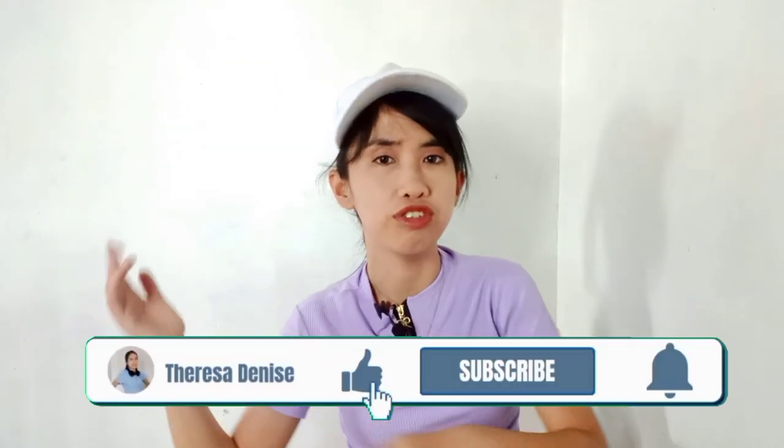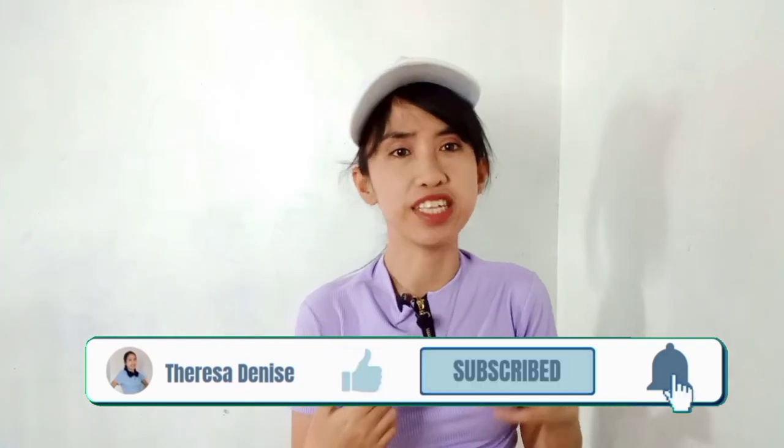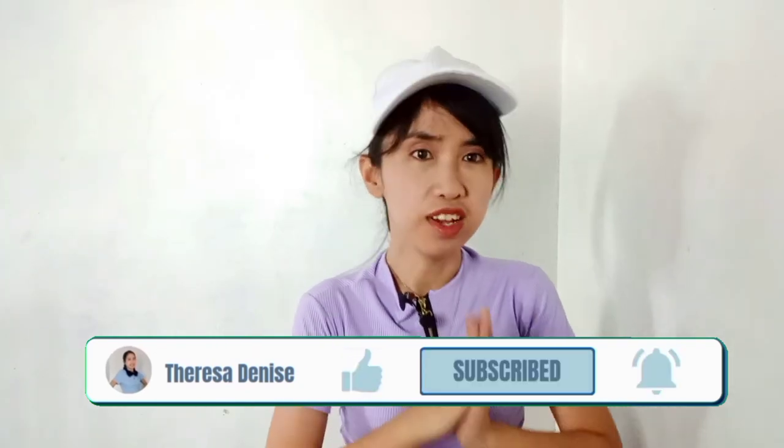So that's all for today! If you liked this video, don't forget to like, subscribe, and tap the notification bell for more videos like this. Thank you so much for watching — see you on my next video, bye for now!